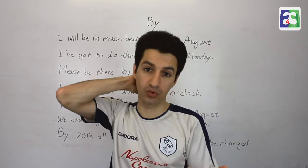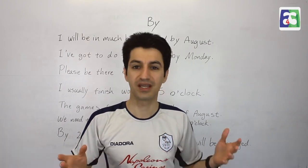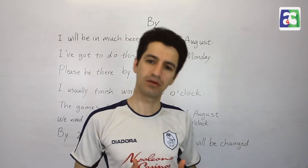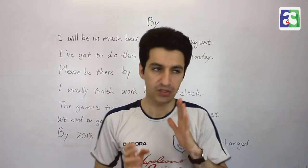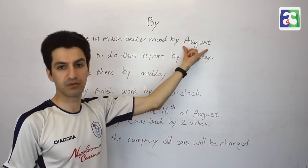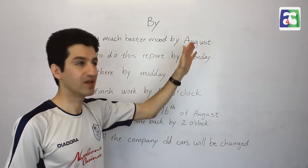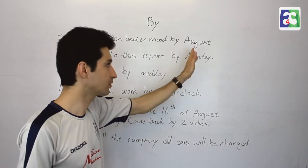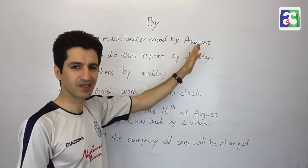'By' is not like those prepositions. We use 'in' for months, years, or decades; we use 'at' for hours and these kinds of things. But we use 'by' for all of them when we are talking about a deadline, or a period just before that time. So we use 'by' just before the adverb of time. In this sentence, 'August' is the adverb of time, and 'by' appears before it to tell us: when August arrives, not later than this.